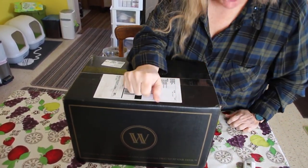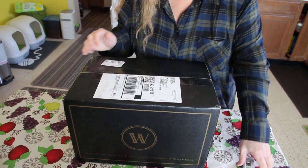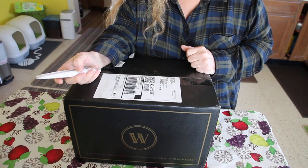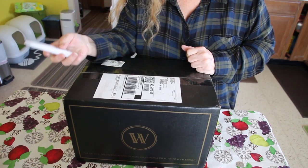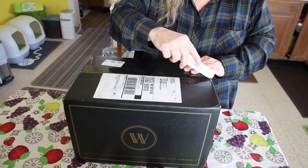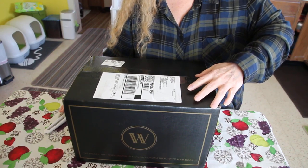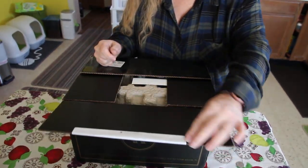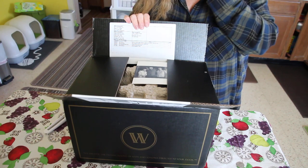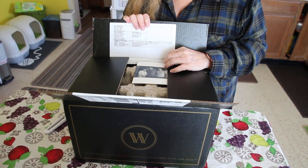Hello, welcome to my March wine unboxing. As most of you know, I belong to a wine of the month club and get fine wines delivered to my door each and every month. This is my March one — wines from Napa and Sonoma Valley. You cannot get them anywhere in a store; they're exclusive for us, hand-picked for us, years in the making — nothing mass-produced like you would see in a retail store.